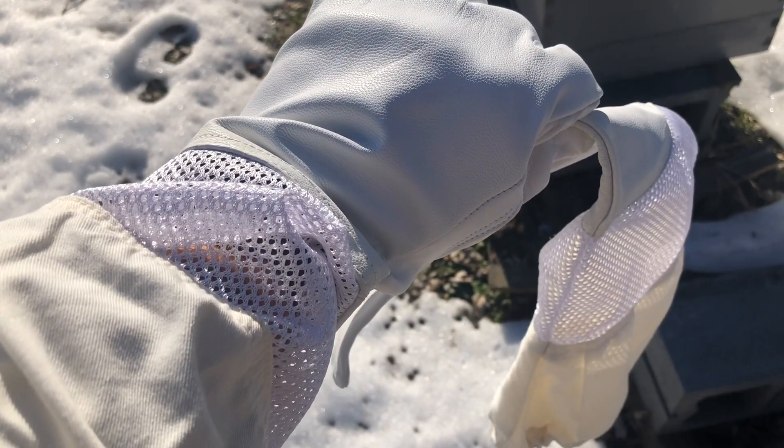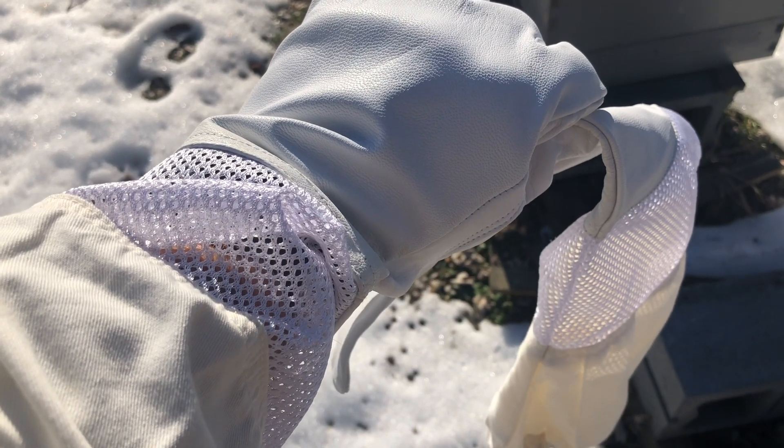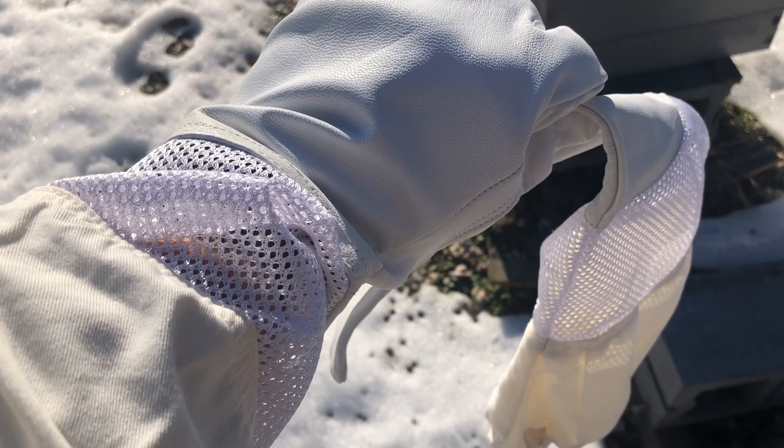Wasn't expecting that, but we just got the first bee sting of the year. So out come the brand new gloves.